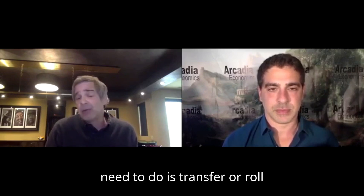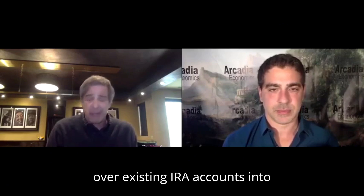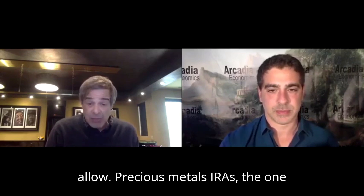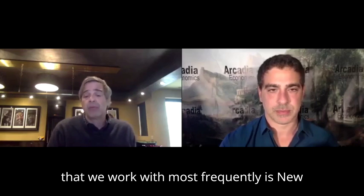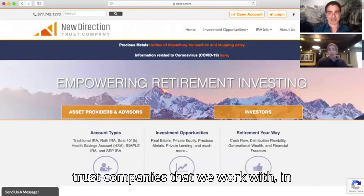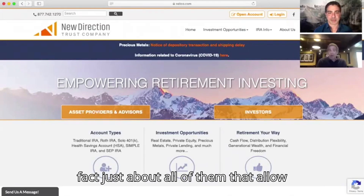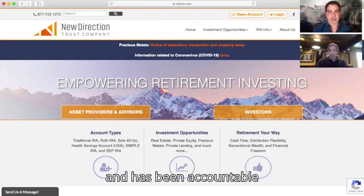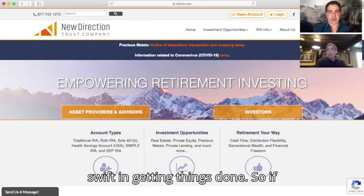Really all they need to do is transfer or roll over existing IRA accounts into one of the few custodians that allow precious metals IRAs. The one that we work with most frequently is New Direction Trust Company in Louisville, Colorado — not too far from where you are, Chris. Although there are other IRA trust companies that we work with — just about all of them that allow precious metals — New Direction has been really great for us: accountable, accessible, and rather swift in getting things done.